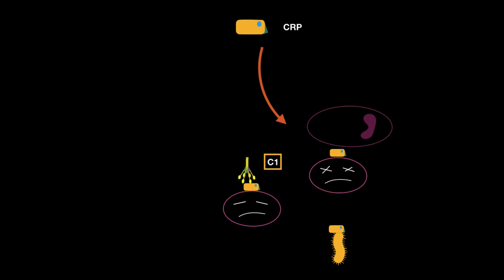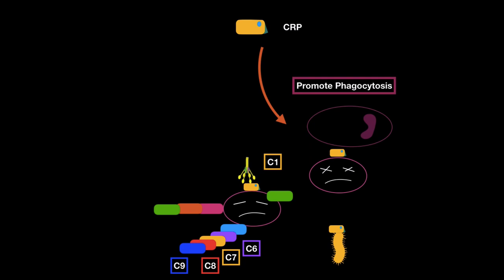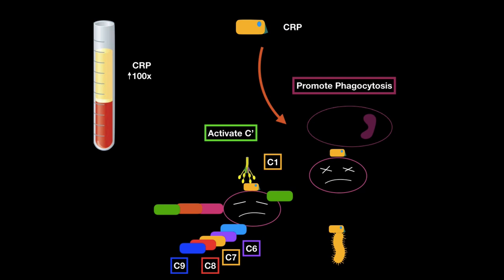After C1 binds to CRP, the classical pathway proceeds: C4 is cleaved, then C2, forming C3 convertase which cleaves C3, then C5 convertase which cleaves C5, followed by C6, C7, C8, and C9 forming the MAC. CRP promotes phagocytosis and activates the complement system — that's exactly why its levels increase so much during an infection. CRP levels can be measured in blood plasma as an infection indicator.